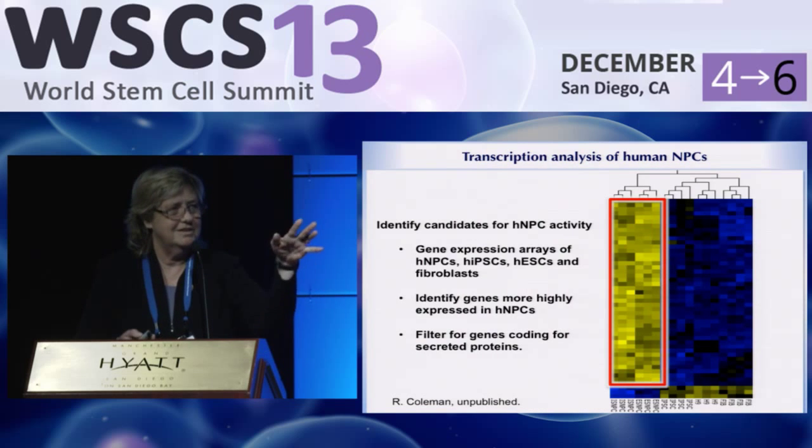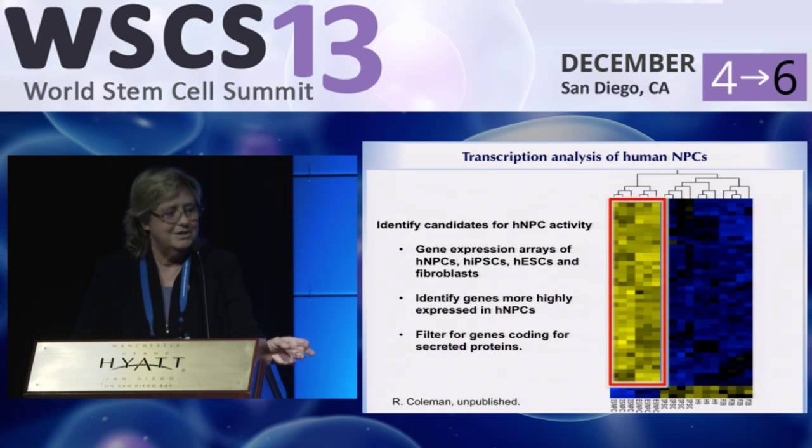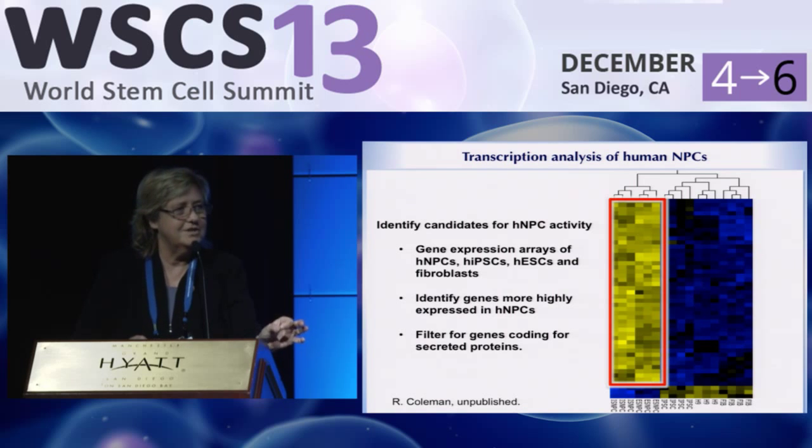You can look at Ron's poster — we're identifying things we think might be responsible. Among those are secreted proteins like cytokines. We went back to our stem cell matrix, added more data, and identified a set of candidates that are secreted by neural precursor cells but not by undifferentiated pluripotent stem cells and not by other cell types like fibroblasts. These are the proteins we think might be responsible for this lasting effect.